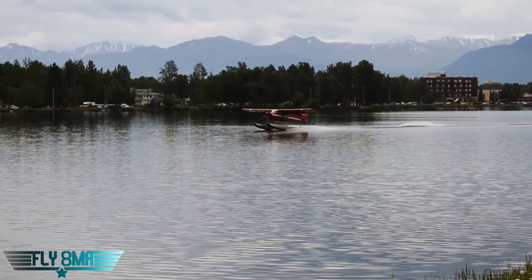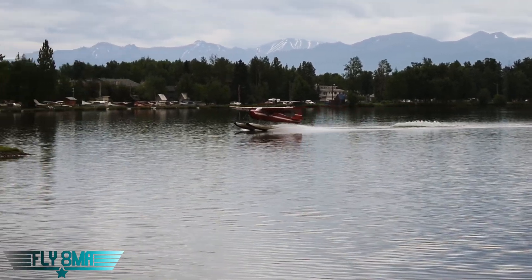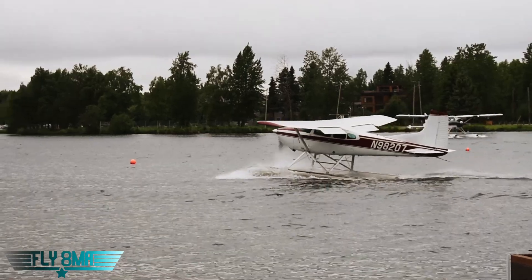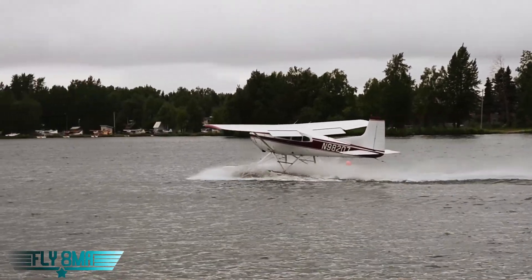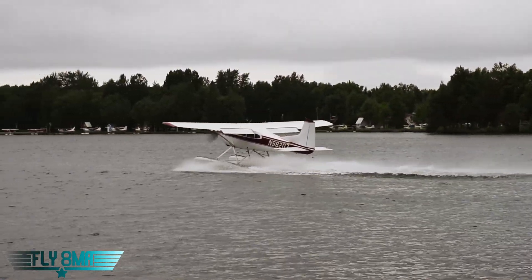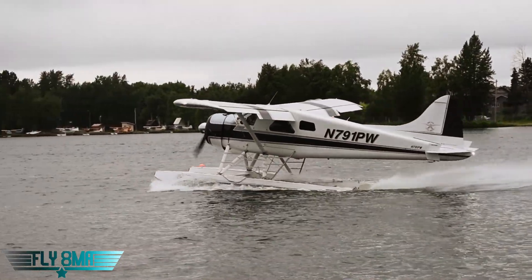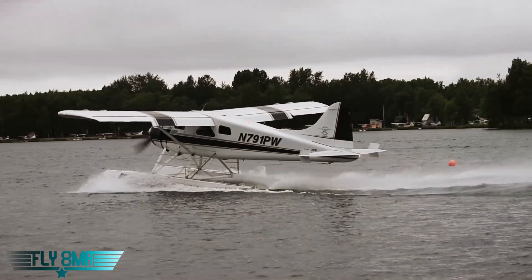Unfortunately Steph started calling — she wanted to go fly out to the Knik Glacier and try to land out there if the weather would let us. So we wandered back over to the Lakewood strip and shot out the 170 out to Knik.